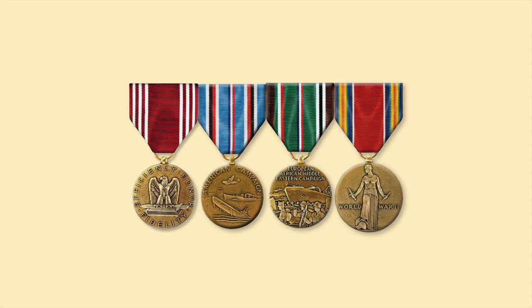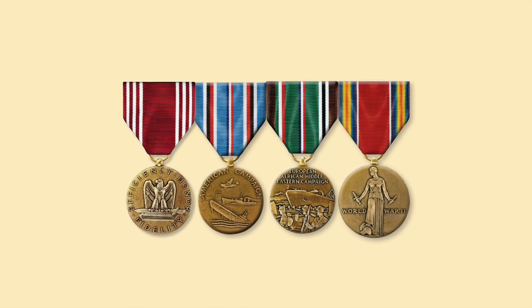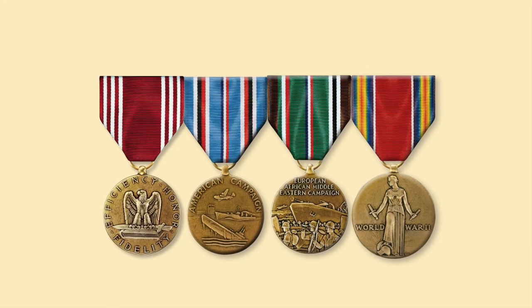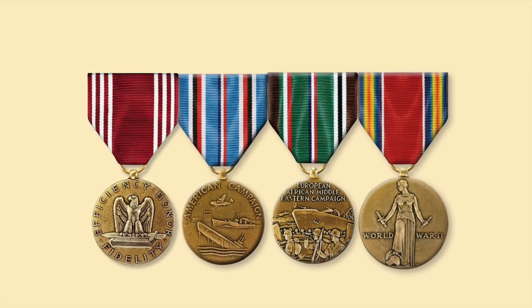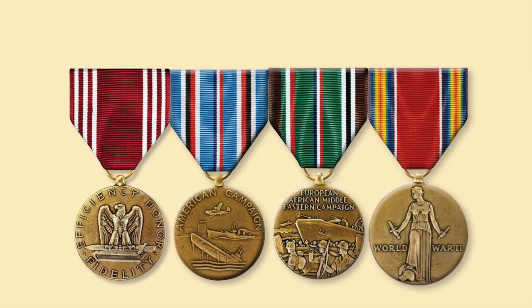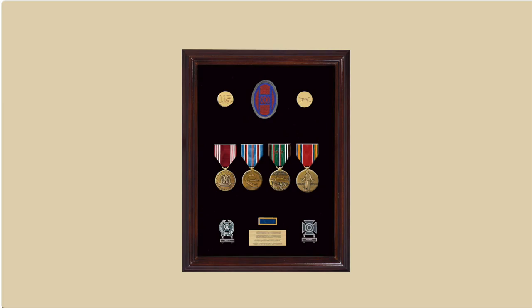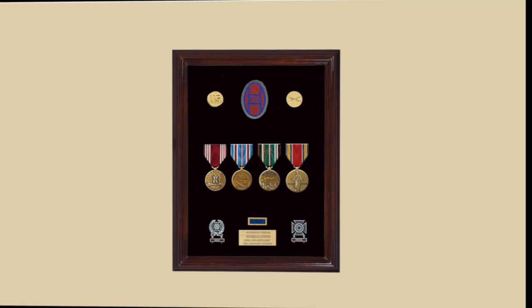During World War II, the U.S. Army changed its period of qualification for the award of a Good Conduct Medal to enlisted personnel from three years to two years, so most soldiers earned the Good Conduct Medal — but not all of them. The majority of enlisted soldiers that served in the 30th Infantry Division would be authorized four medals: the Good Conduct Medal, the American Campaign Medal, the ETO Medal, and the Victory Medal, as well as marksmanship badges for their assigned weapon.